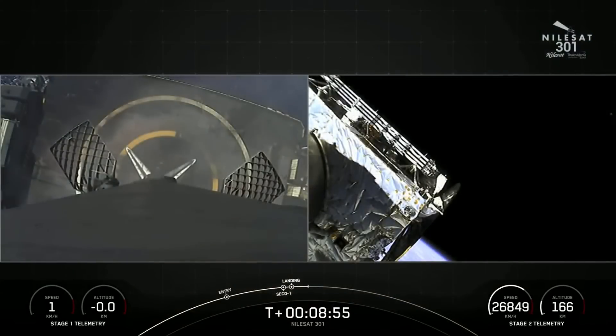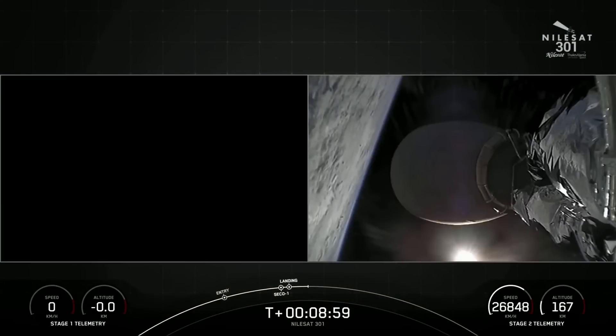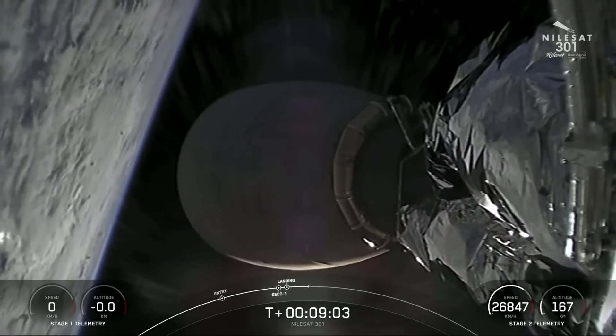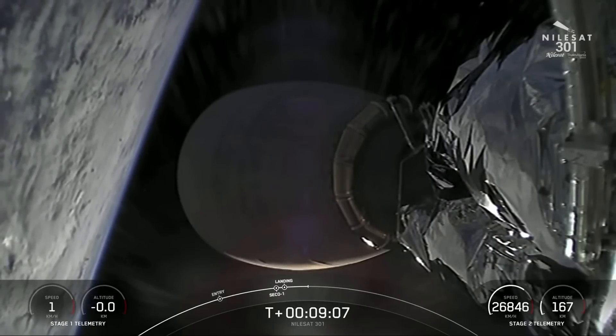And there we have it. That is SpaceX's 116th successful Falcon 9 first stage landing, as well as SpaceX's 99th mission flying a reflown Falcon booster.